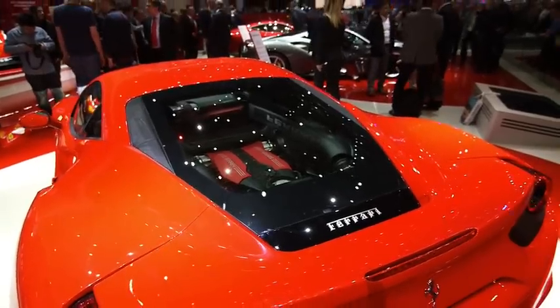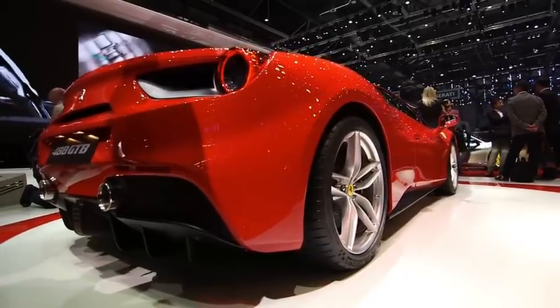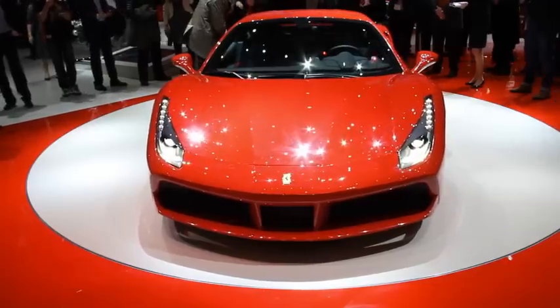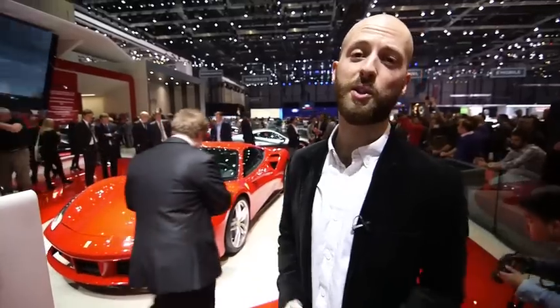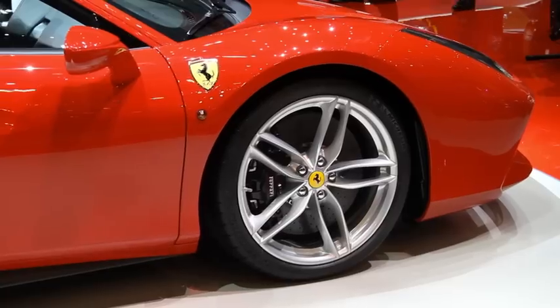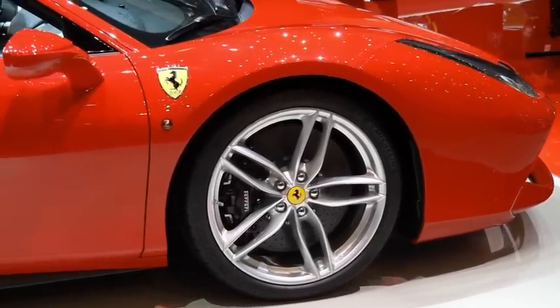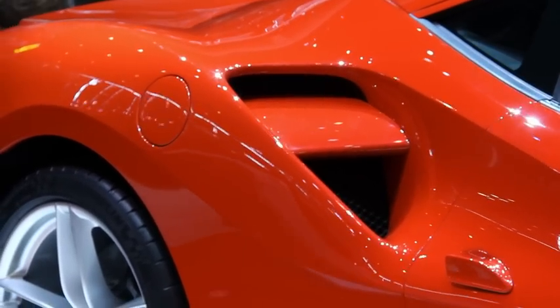The 3.9-litre twin turbo V8 makes 661 brake horsepower, so it's faster around Ferrari's famous testing circuit at Fiorano than even the 458 Speciale. It'll do 0-60 in three seconds flat, 0-124 in just 8.3 seconds, and it'll cost around £190,000 when it goes on sale in the UK.